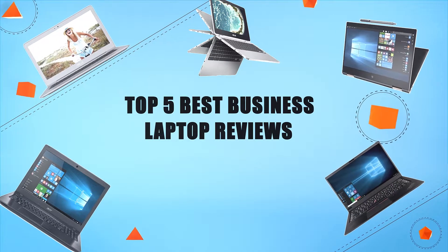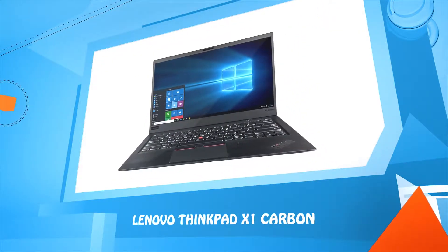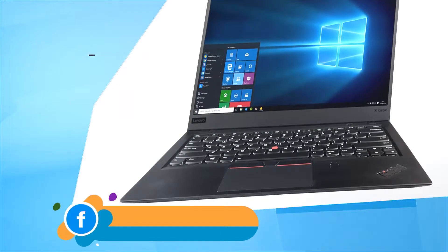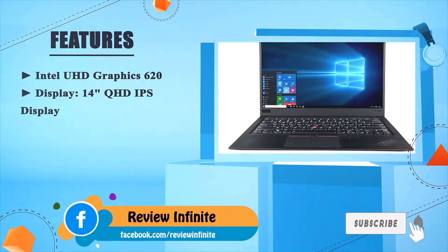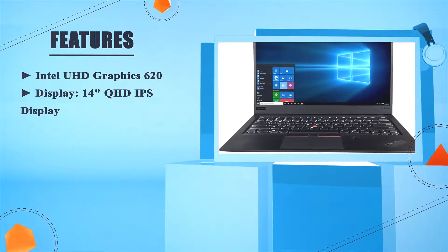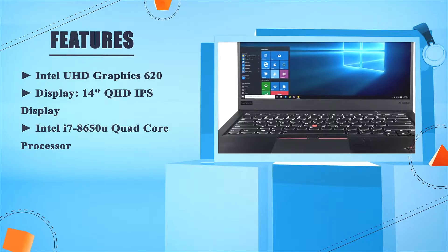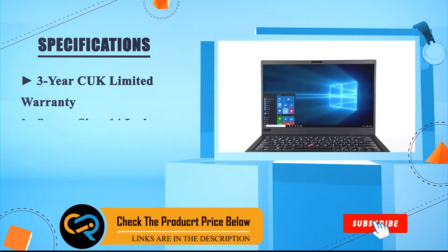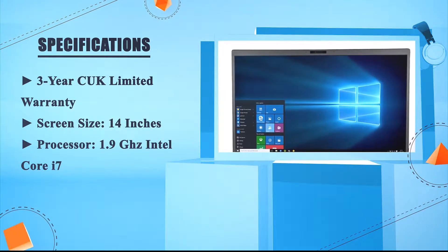Top 5 best business laptop reviews. Number 5: Lenovo ThinkPad X1 Carbon. Intel UHD Graphics 620, 14-inch QHD IPS display, Intel i7-8650U quad-core processor. Three-year limited warranty, screen size 14 inches, processor 1.9 GHz Intel Core i7.